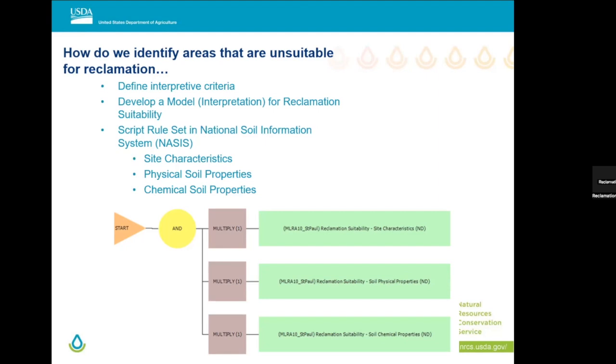I took that information and sat down in front of the NASIS database — the National Soil Information System. It's the motor behind Web Soil Survey and the most robust natural resource database in the world, so we can truly say we're working with the world's best data set. In a couple of years we'll have 125 years worth of data to support our decisions. I sat down with that database and began to write a set of SQL queries and put together the properties, evaluations, and rules that would drive this interpretation. This is a visual model of what that looks like.